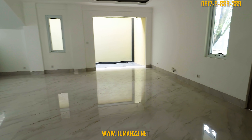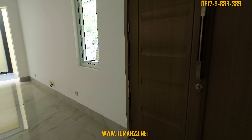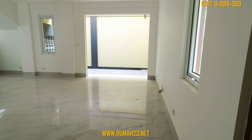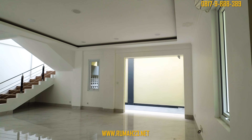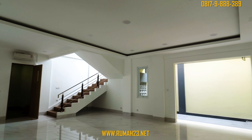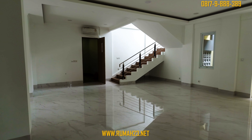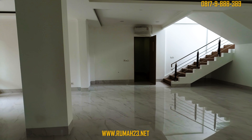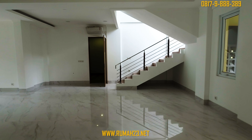Menuju ke ruang keluarga, pada dinding sebelah kanan terdapat jendela kaca aluminium dan pintu ke bagian teras samping rumah. Plafon pada area ruang keluarga juga sudah diberikan drop ceiling, dan kalian sudah mendapatkan 1 unit AC yang diletakkan di atas pintu samping. Pada bagian belakang dari ruang keluarga, ada bukaan untuk pintu sliding aluminium ke arah taman kering belakang rumah, namun pintunya belum terpasang.